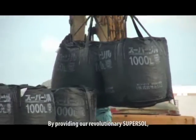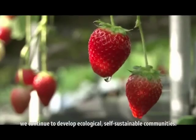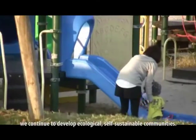By providing our revolutionary SuperSol, we continue to develop ecological, self-sustainable communities.